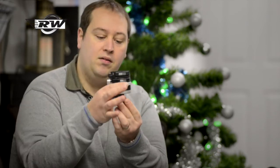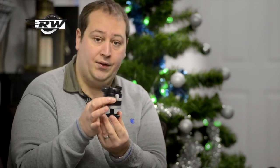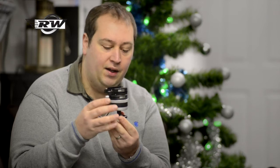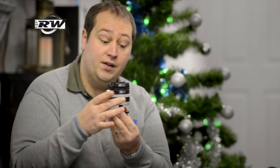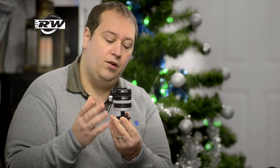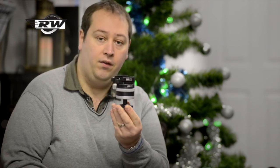Moving up slightly in Christmas present value, we do a great deal of Arca Swiss products. They do a superb little head called the P-Zero — we have a number of YouTube videos on it so you can have a good look. This is probably the sort of present that someone would ask for rather than one you'd recommend, because it's quite a specific item. But if someone wants a really high-quality precision head, you really can't go far wrong. It comes in its own little box. Photographers who buy them use them day in, day out — they survive years of hard use. Great for landscape photographers. A real head for life and a really good option.